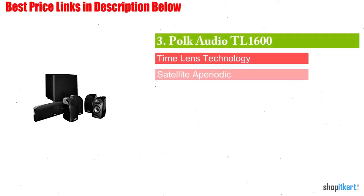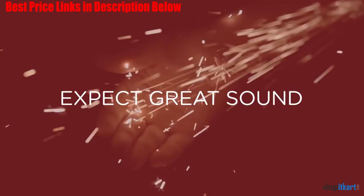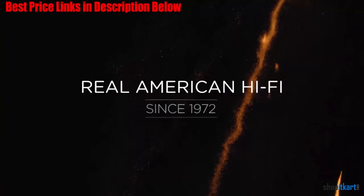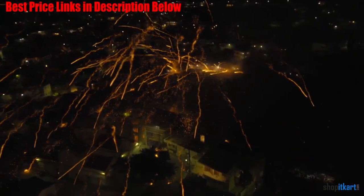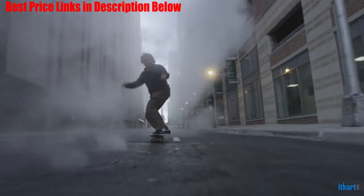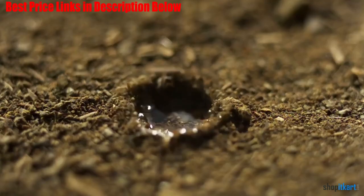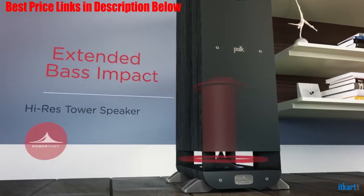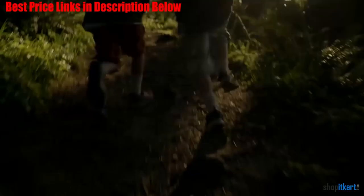Next on our list is the POLK Audio TL1600 5.1 Compact Home Theater System. This home theater speaker package is perfectly compact but still powerful. The satellite speakers sound clear and natural, and the subwoofer is the best we tested. We conducted our listening tests at 85 dB, which is about as loud as a commercial theater, but this system is capable of much louder volumes without distorting. The center channel did a great job of placing dialogue and vocals in front of the low frequencies, and the surround speakers added dimension and depth to the overall sound stage.